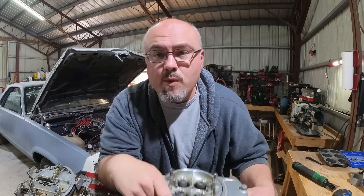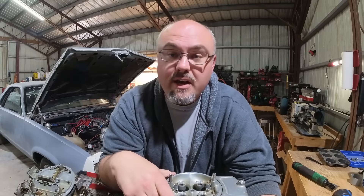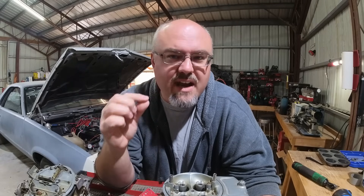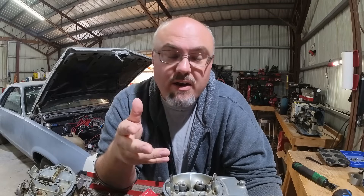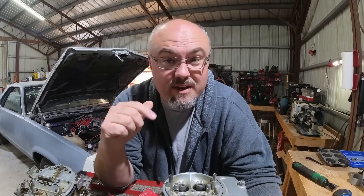Not everyone is going to be in a position to want to change their carburetor to increase the air density going into the combustion chamber. What other things can we do? One of the most basic things is to feed the carburetor at least ambient air as opposed to under-hood air. Under-hood air can go anywhere from ambient temperature to quite hot, especially if you've got a car with the inner fender well still intact — heat off the headers, heat off the engine. And that's not exactly conducive to increasing the air density in your engine.